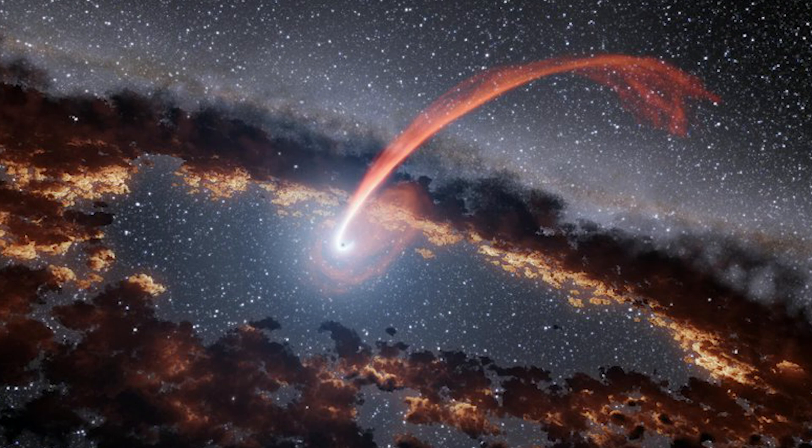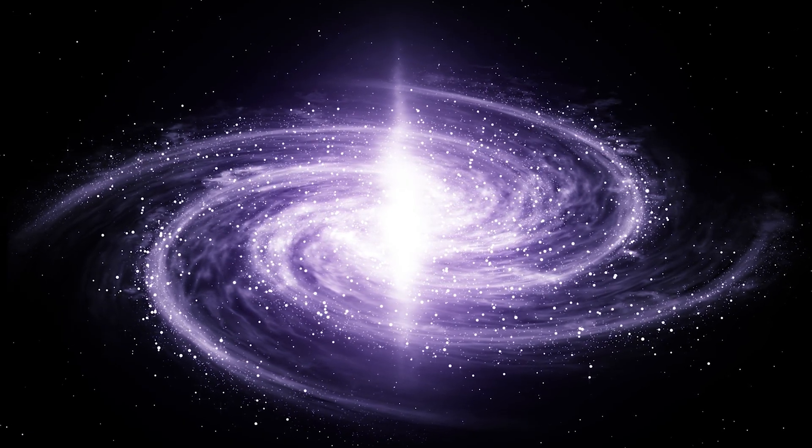This TDE, labeled WTP-14 Adbysh, is the closest one ever observed, located in the NGC 7392 galaxy.